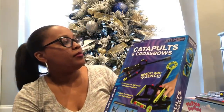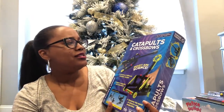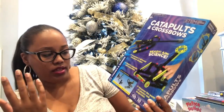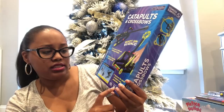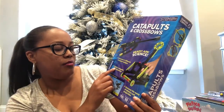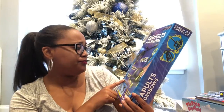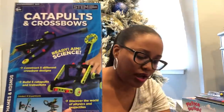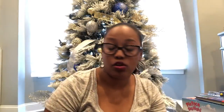For my little cousin Christian who just turned nine — he's a STEM kid all the way. I asked him what he wanted and he said something challenging, so I got him this STEM experiment kit for ages 8-plus: catapults and crossbows. It's 110 pieces, 10 experiments, build five catapults and crossbows. I picked this up from Target for around fifteen dollars.